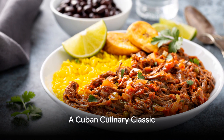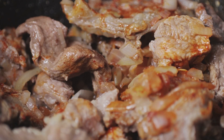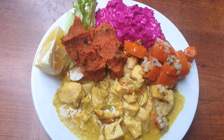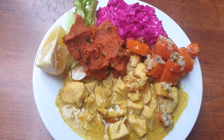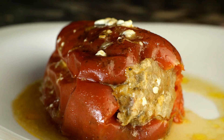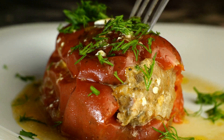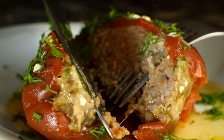Now let's travel over to Cuba, where the aroma of ropa vieja, a traditional shredded beef stew, fills the air. This dish is a beautiful medley of savory and sweet flavors, a tantalizing combination that will make your taste buds dance. Imagine slow-cooked beef simmering gently with ripe tomatoes and vibrant bell peppers, all brought together with a blend of spices that whispers stories of the island's history.